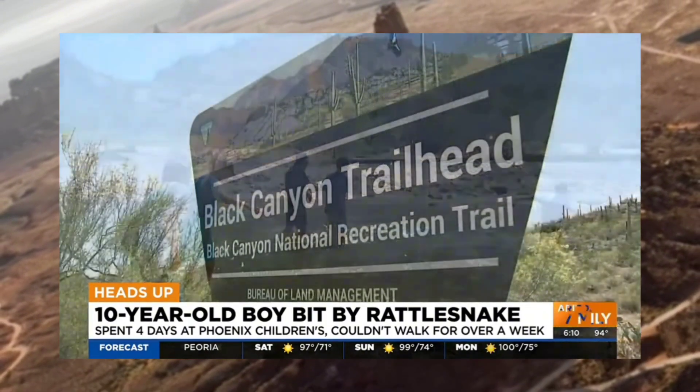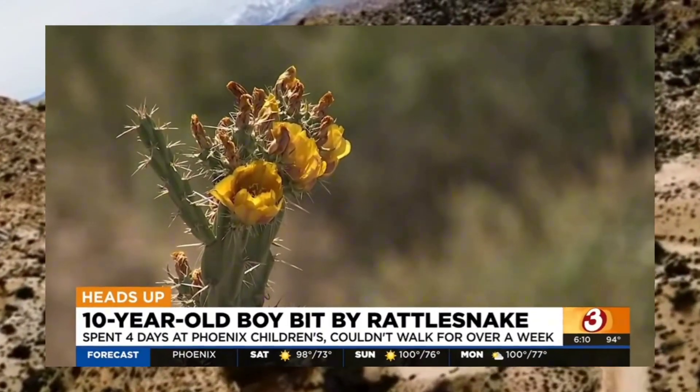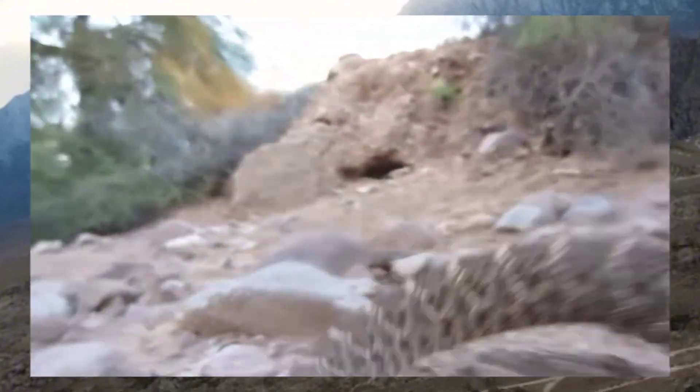The fourth grader and his family were exploring a well-known hiking trail when an unfortunate incident occurred. Jacob was bitten on the leg by a western diamondback rattlesnake, similar to the one depicted here. I got bit by a rattlesnake and it fucking hurts.